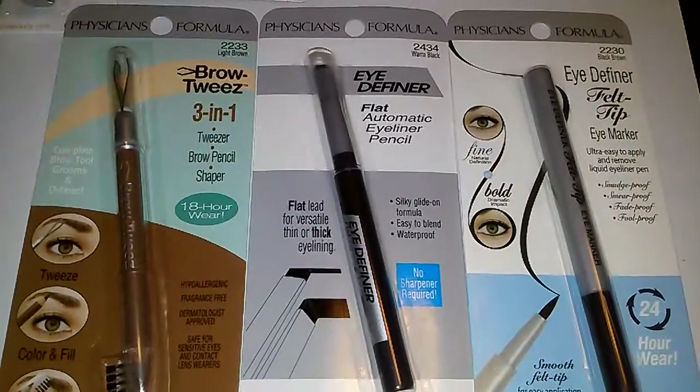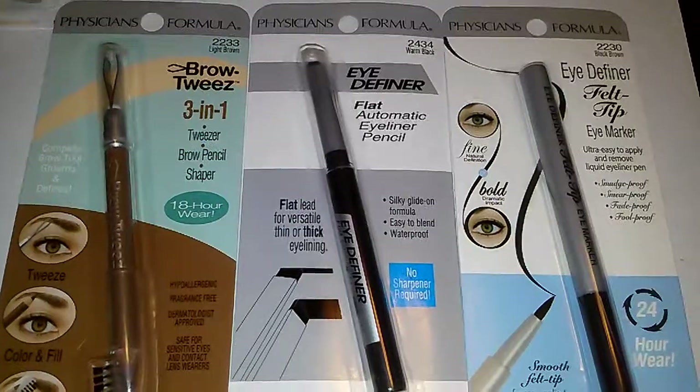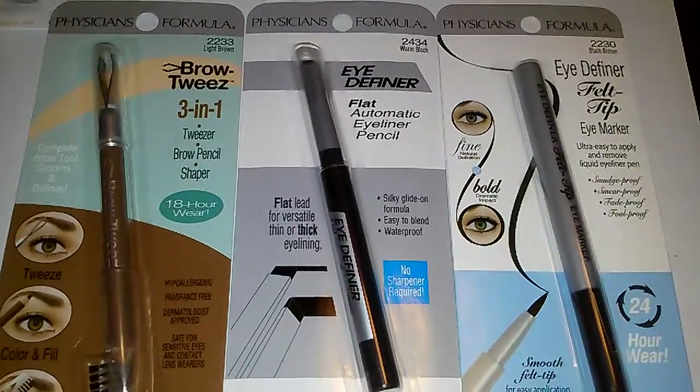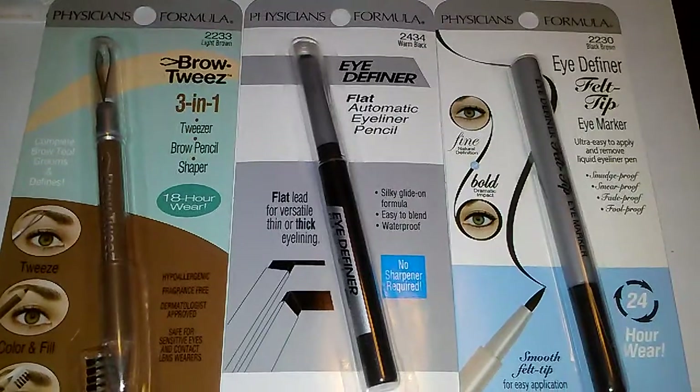They had powders and they had some eyeshadows. I think that's all that I saw, but these are the only three things that I was interested in, so I got them.